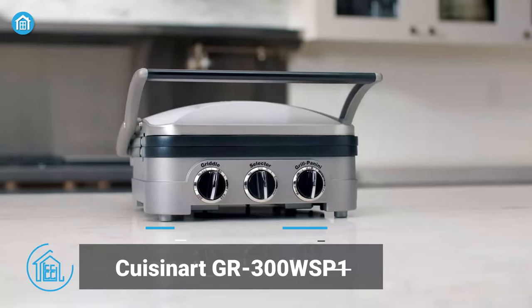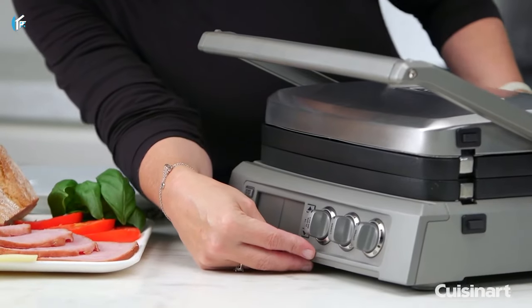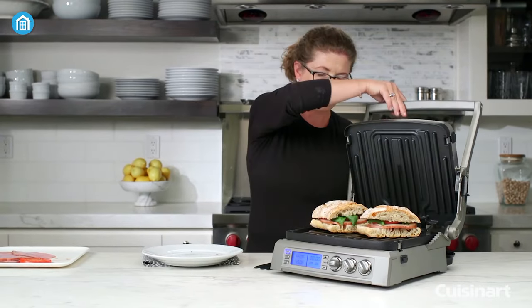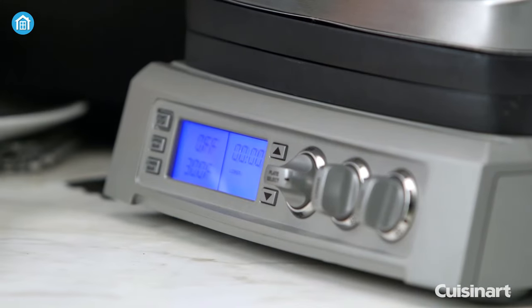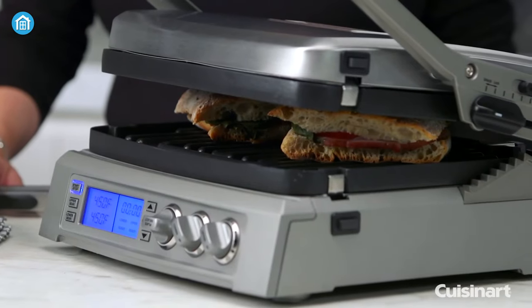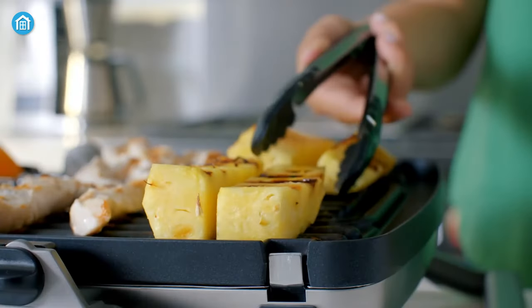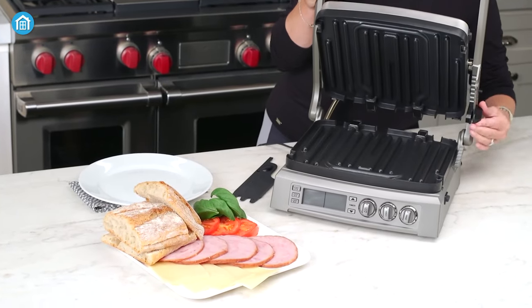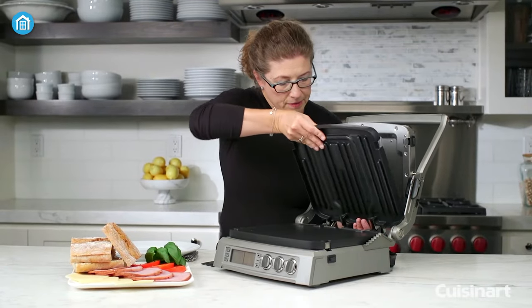Moving along, we have the Cuisinart GR300WSP-1 Elite Griddler. This versatile grill machine offers 6-in-1 functions, including contact grill, panini press, full grill, full griddle, half grill, and top melt. With its user-friendly digital controls featuring an electronic LCD display, blue LED indicator lights, and dual-zone temperature control with a 60-minute countdown timer, it allows precision in your cooking. The large 240-square-inch grilling surface includes a sear function at 500 degrees Fahrenheit for up to 2 minutes and an integrated drip tray for easy cleaning.